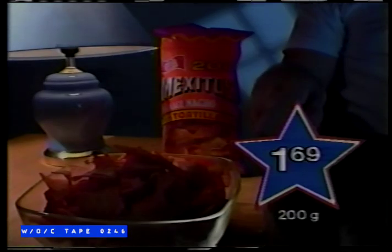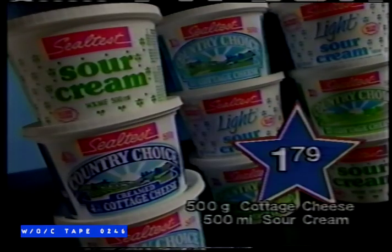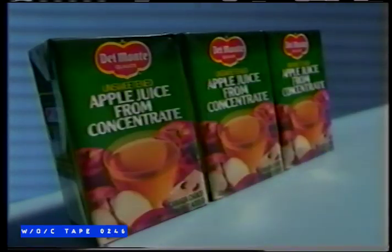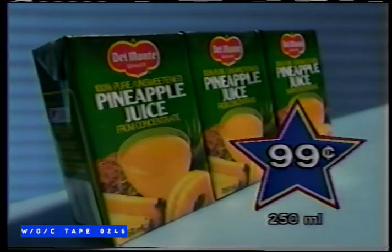Come to A&P for great family value — come share the feeling. From Humpty Dumpty, the Master Chip Builders, assorted varieties of chips and snacks, just $1.69. Seal Test Country Choice Cottage Cheese and Sour Cream, regular or low-fat, $1.79 each. Del Monte 100% pure fruit juice packs — great back-to-school value, just $0.99. Come share the proud feeling. At A&P.